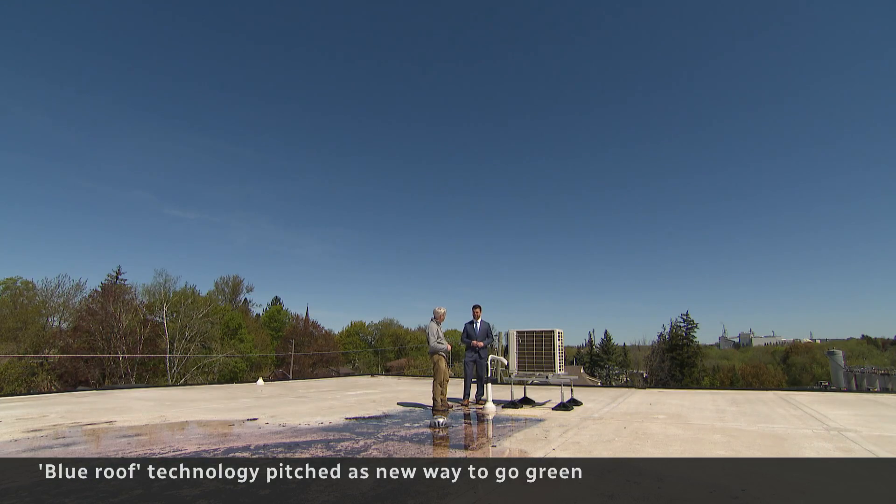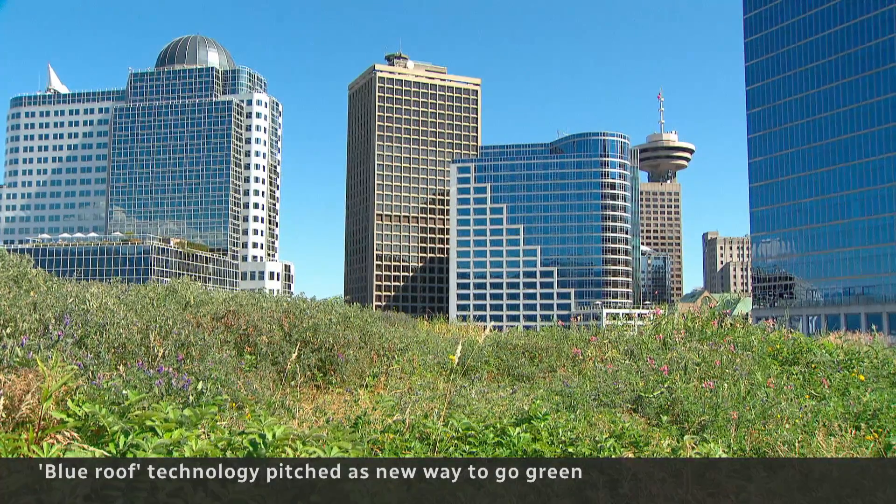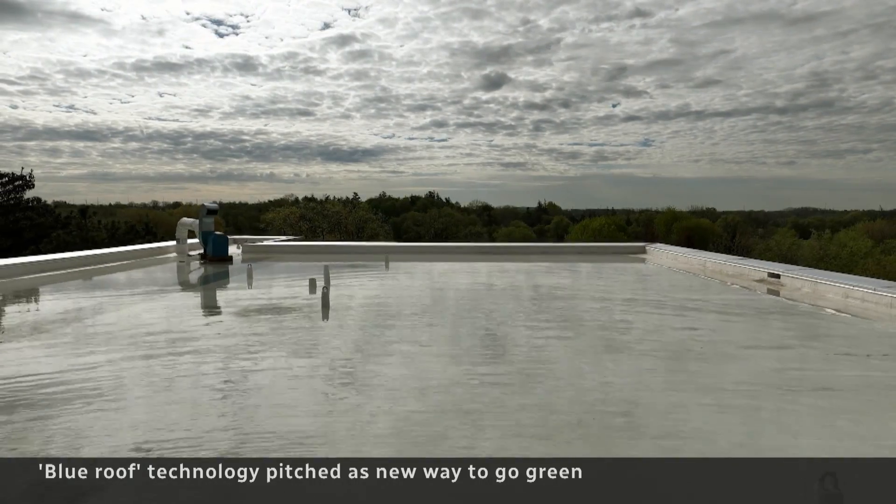It has to be very well built, very well maintained, and inspected regularly. Then there's the cost. While usually cheaper to build than a green roof — which helps insulate the building and soak up emissions — a blue roof still costs hundreds of thousands of dollars.